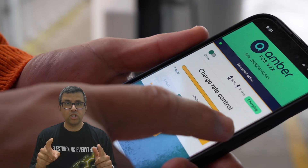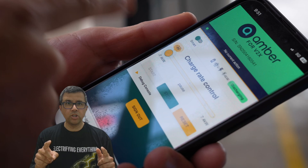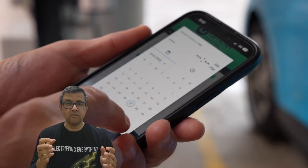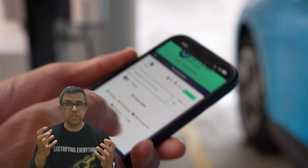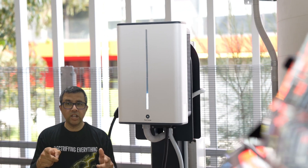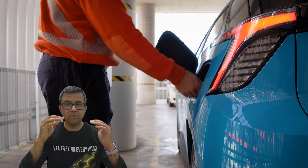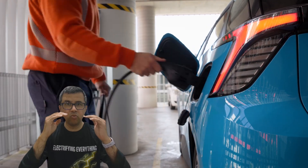Which potentially in the future, if Amber launches its V2X product, could mean you could make money from your car exporting electricity that it's storing in its battery out to the grid when there's a big storm outside like there is in Sydney now, and the wholesale prices for power are really high.